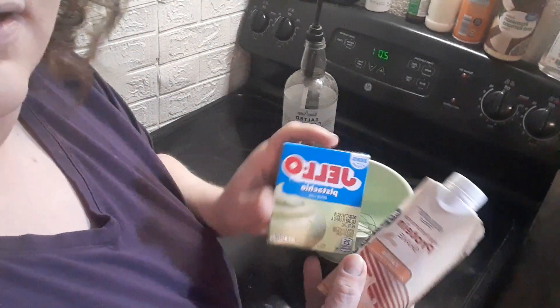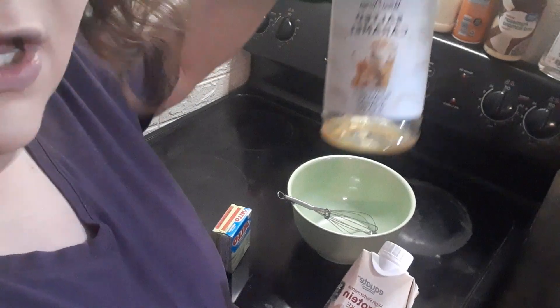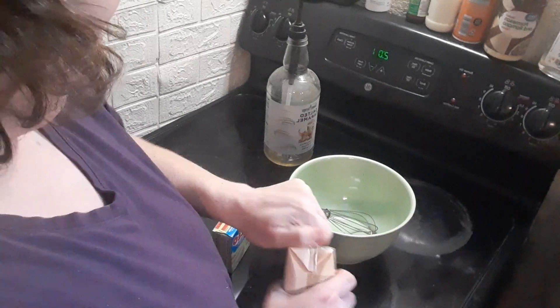Alrighty, so I'm going to make pistachio salted caramel protein pudding. Three ingredients. Three. Can't get much simpler than this.